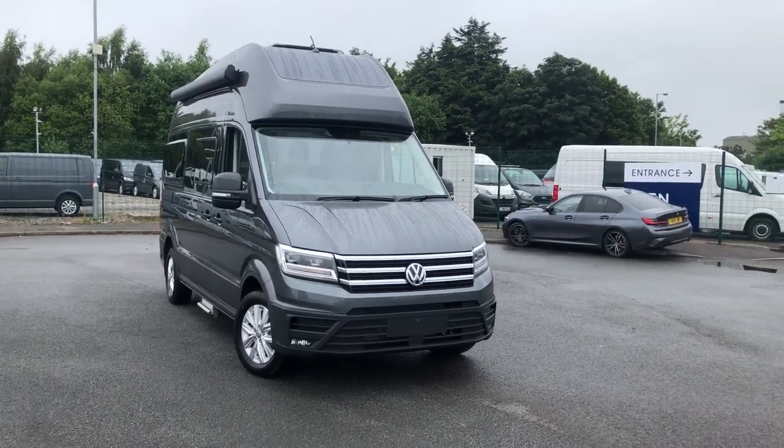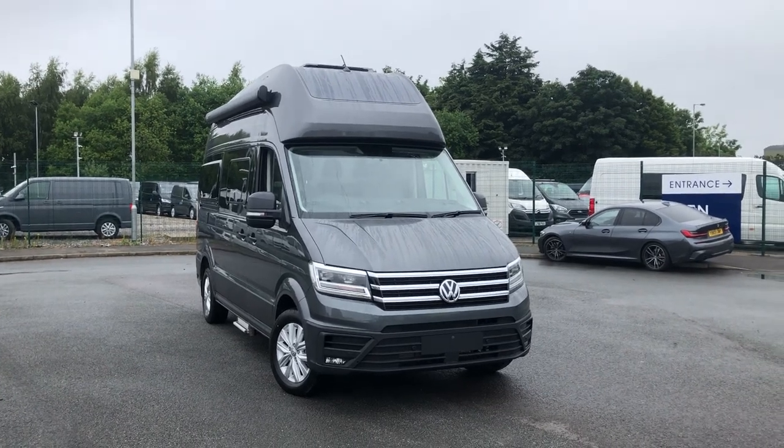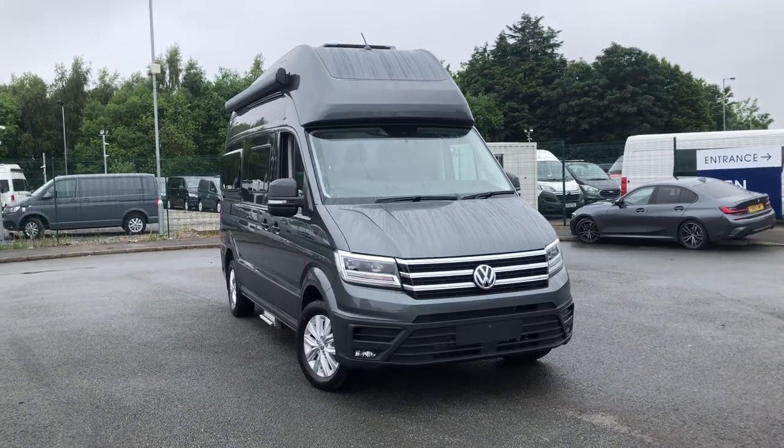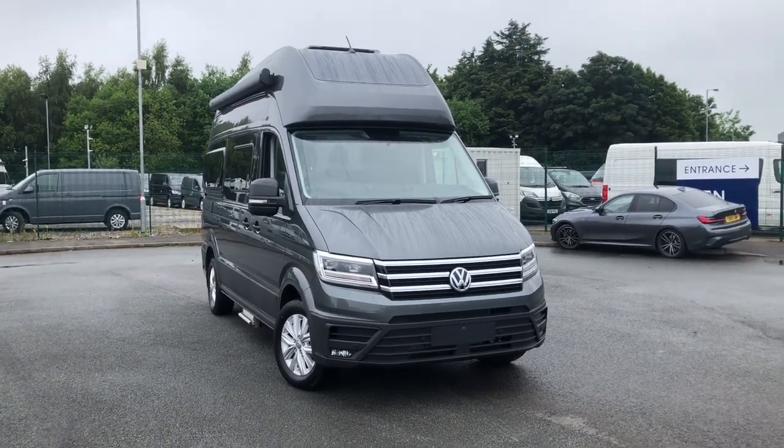Hello and welcome to Liverpool Volkswagen Van Centre. My name is Jack and I'm here today to talk about this Volkswagen Grand California 600. This is the 3.5 tonne, 177 PS, 8-speed automatic, and as you can see it is finished in the stunning indium grey metallic paint.